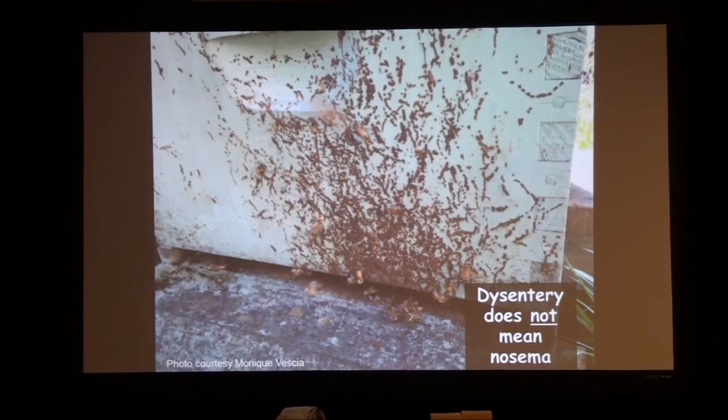Erase that from your head. If a colony has Nosema and they get dysentery and defecate in the hive, it will spread the Nosema rapidly. But it's not that Nosema caused the dysentery — it's the dysentery causing the transmission of Nosema. I've had beekeepers from all over the country scrape off dysentery samples and send them to me to look at under the scope. There's Nosema sometimes, but it's not universal. Don't confuse the two.